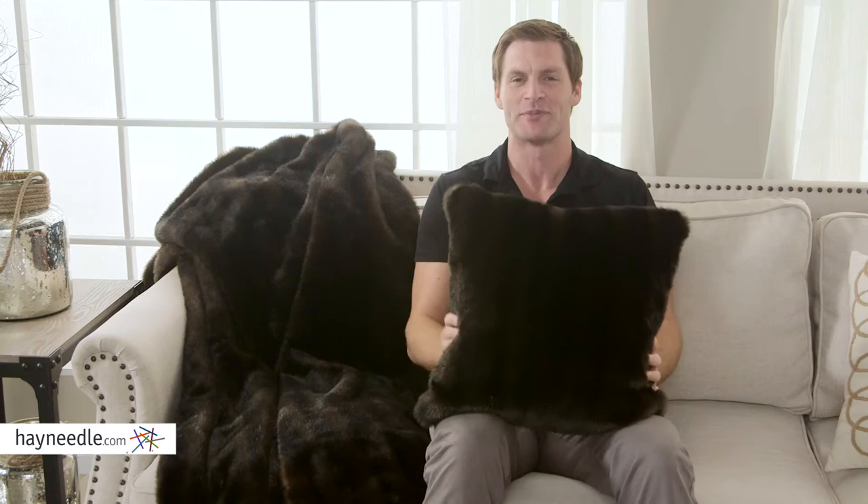Made of 100% acrylic faux fur. As you can see, it's super plush, super comfortable. You can find it and the matching throw at hayneedle.com.